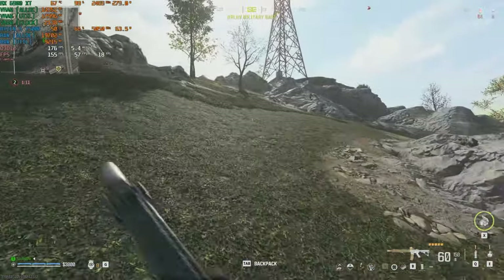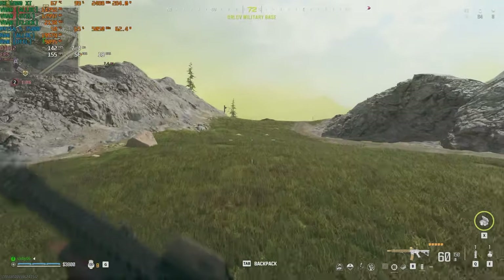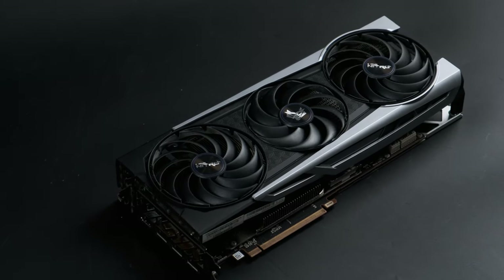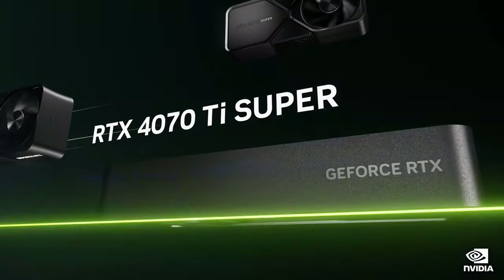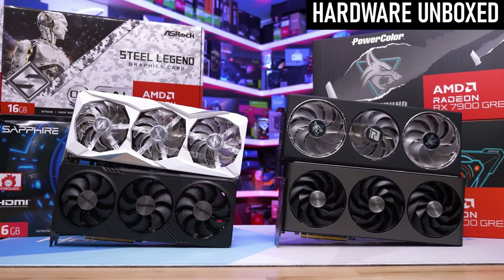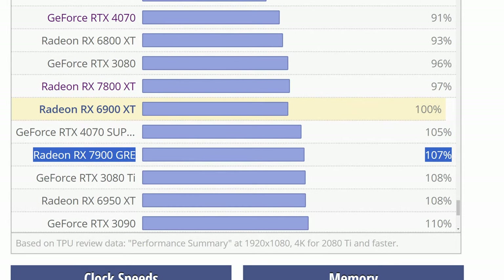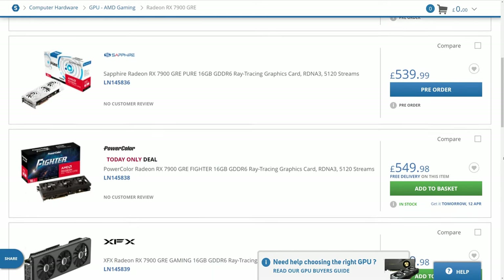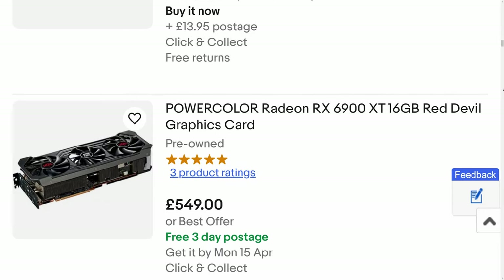When I said the RX 6900 XT would become the best value GPU in 2023, I was probably wrong. It's still a hell of a performer for the money, and we probably have a few more years before 16GB cards are obsolete, but in the last year and a half both AMD and Nvidia have upped their midrange game. From what I can tell there's a sub-10% difference in performance between it and the 7900 GRE, which matters because the 7900 GRE sells for under £550 — not far off the going rate of the 6900 XT — but one is brand new, while the other is whatever you can find on eBay.